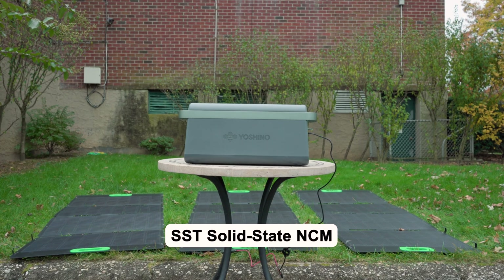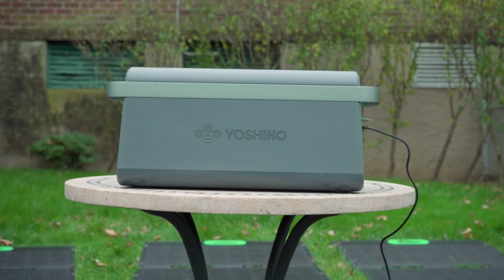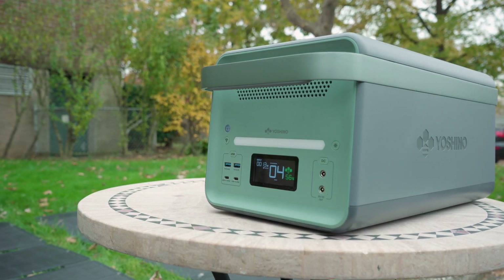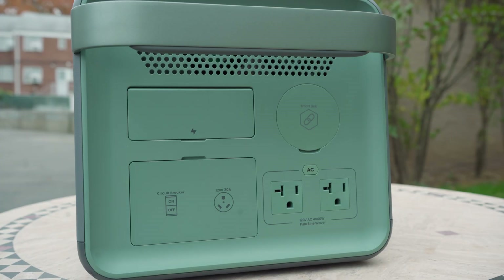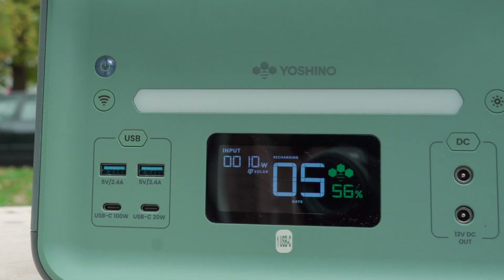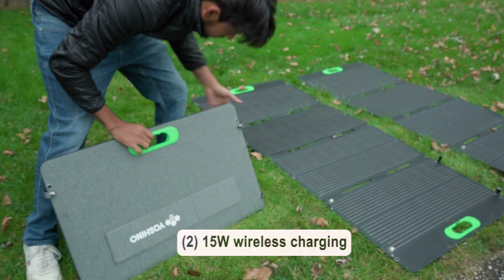The battery type is SST solid-state NCM, and with solid-state it allows for a more compact power station that weighs around 30% less than lithium-iron phosphate competitors. The unit comes with UPS backup power as well as a five-year warranty. In addition, the unit is expandable and comes with nine outlet charging ports, including two AC, two DC, two USB-A with 12 watts, one USB-C, one USB-C PD, and one RV, as well as two 15-watt wireless charging stations.